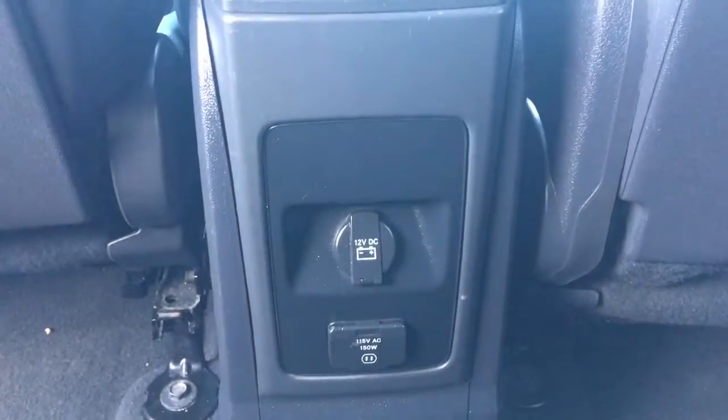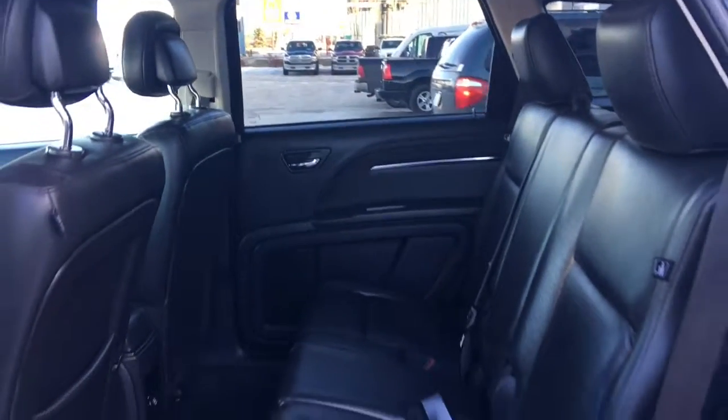Located behind the center console, you have a 12-volt plug-in at 150 watts. Lots and lots of leg space. You do have third row seating as well in this vehicle. You can simply pull this lever on the side here, dropping that seat down, giving you those two extra seats in the back. Definitely a great size for all those family road trips.